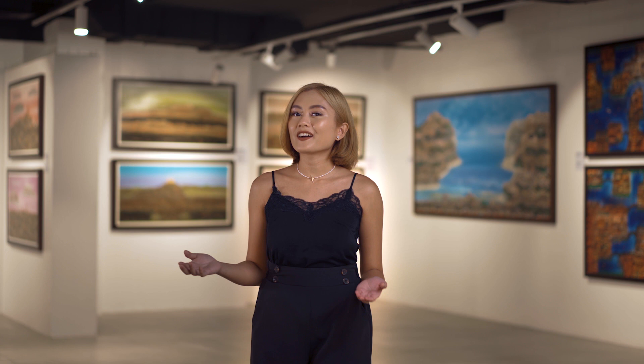Today we're here at the Art Center in SM Mega Mall for Art Circle Gallery's very first major exhibit of 2021. Hi there! My name is Isa and I'd like to formally welcome you to Wanderlust, an exhibit by the great Manuel Baldemore.